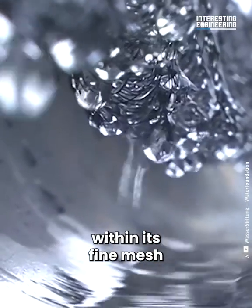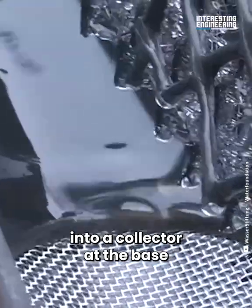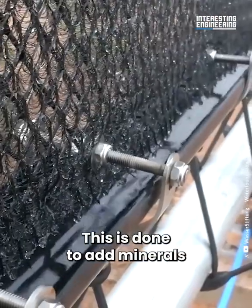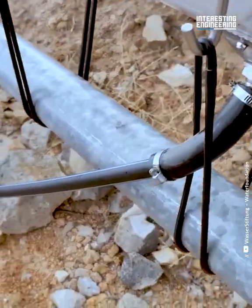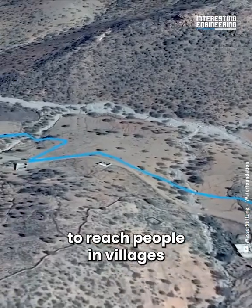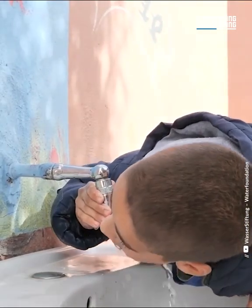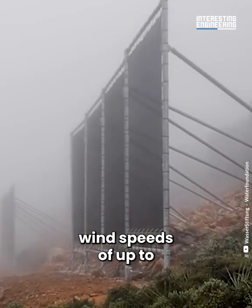The wind naturally directs fog into the net and traps water droplets within its fine mesh. The droplets drip down the mesh into a collector at the base. The water is then purified and mixed with water from a well — this is done to add minerals for human consumption.